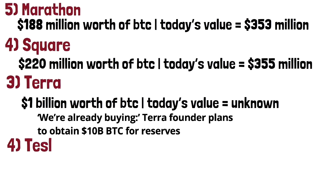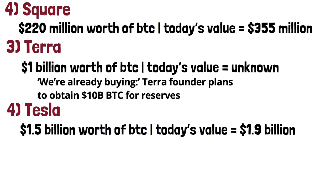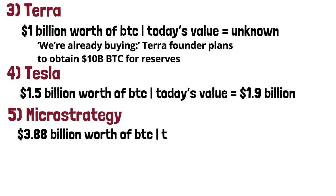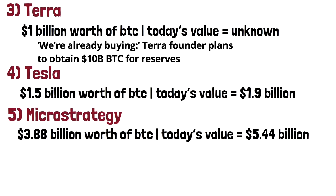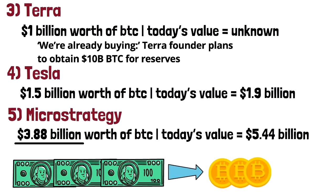On the fourth spot we have Elon Musk and his company Tesla, who bought $1.5 billion worth of BTC in late 2020 — soon after, BTC skyrocketed. Now it's worth slightly less than $1.9 billion. By far, the biggest company that owns Bitcoin is MicroStrategy. They started buying Bitcoin in mid-2020 and so far have spent $3.88 billion on BTC, which in today's value is over $5.44 billion. Any company with extra cash on their balance sheet should consider buying Bitcoin — otherwise they're holding a melting ice cube.